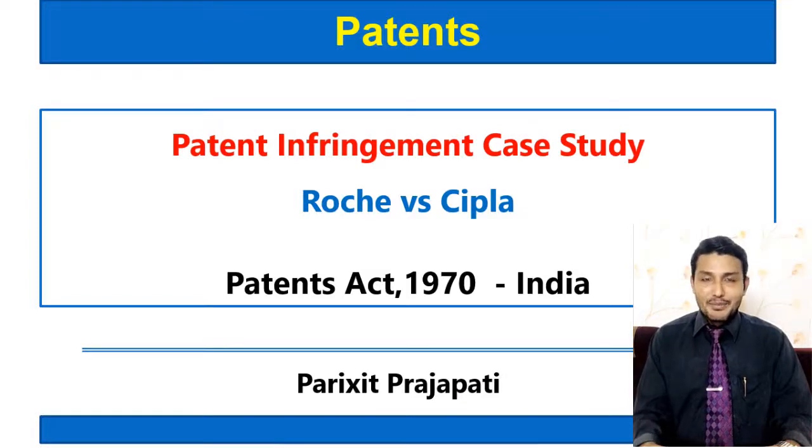Hello everyone, welcome to the session on patents. Here the topic of discussion is patent infringement. In an earlier session we discussed what is patent infringement and what are the different provisions about patent infringement as per the Patents Act 1970. Now here we are going to discuss one case study of patent infringement, that is between Roche and CIPLA.